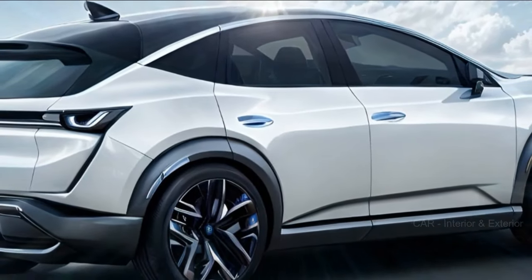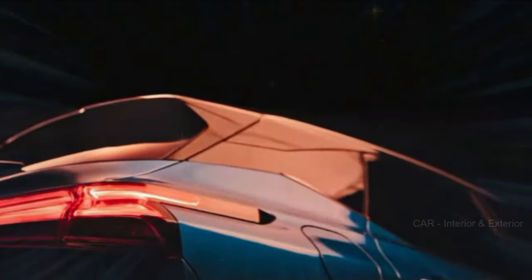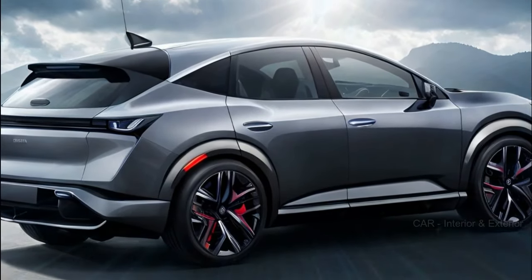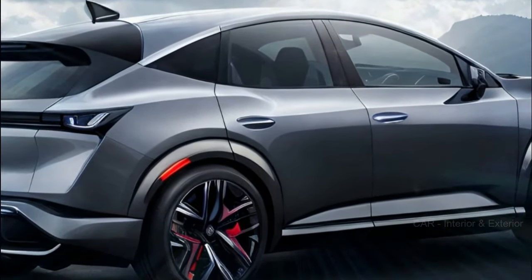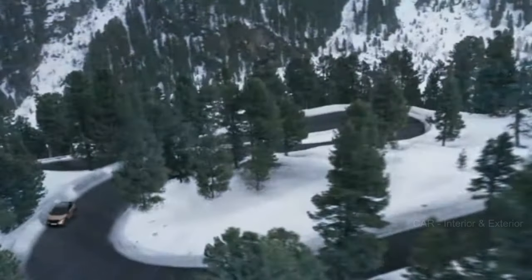Now let's get into the nitty-gritty of the upcoming Nissan Murano. The current third-generation Murano has been around for quite a while, and fans have been eagerly waiting for the next generation. The wait is almost over, as the new fourth-generation Nissan Murano is set to make its debut within the next few months as a 2025 model.